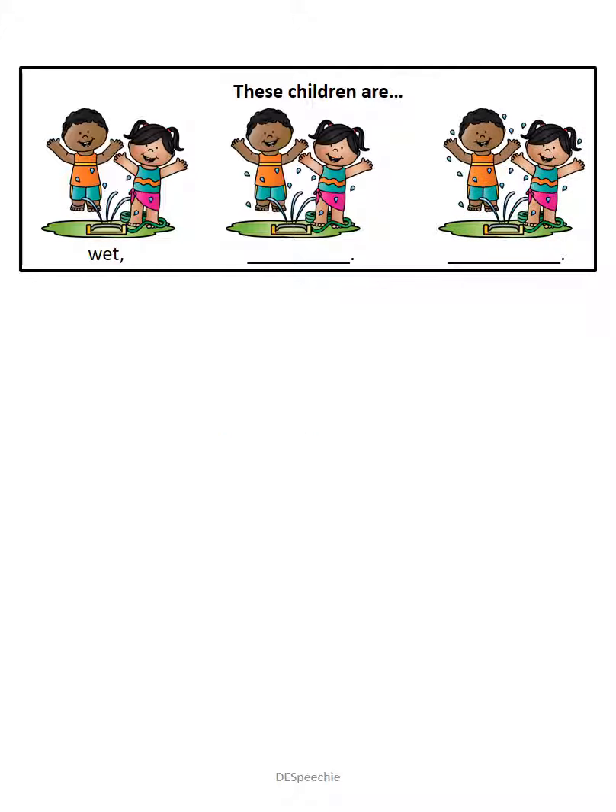And these children are the wettest. These children are the wettest.